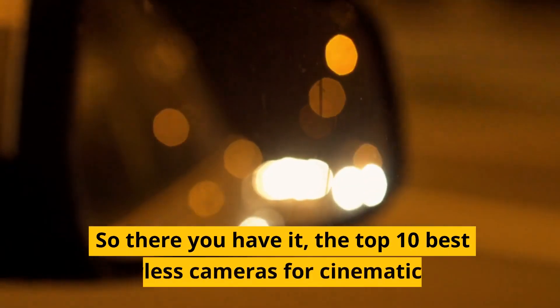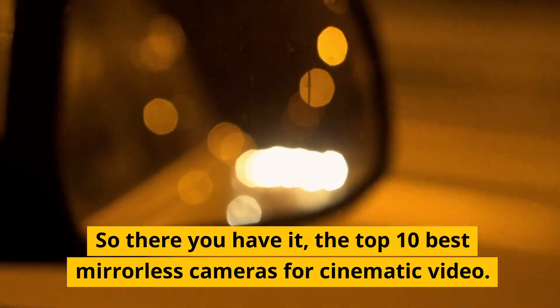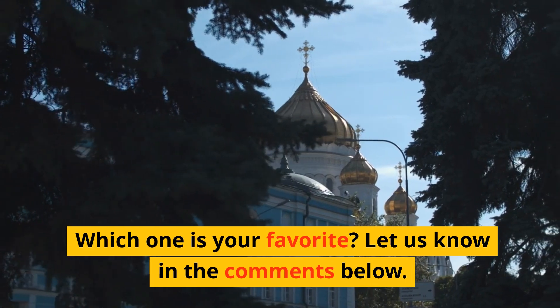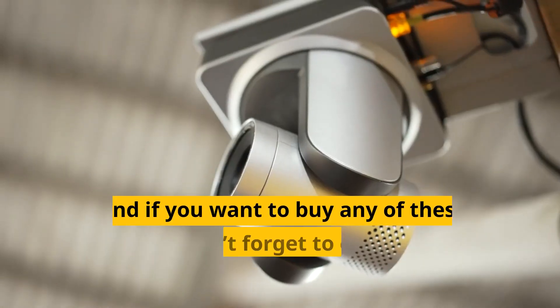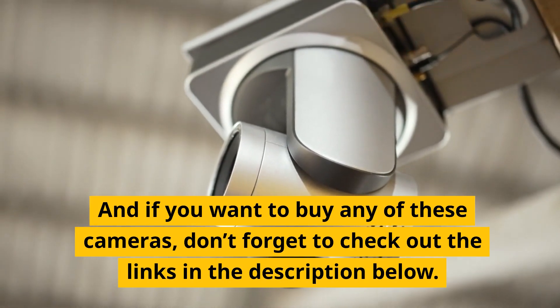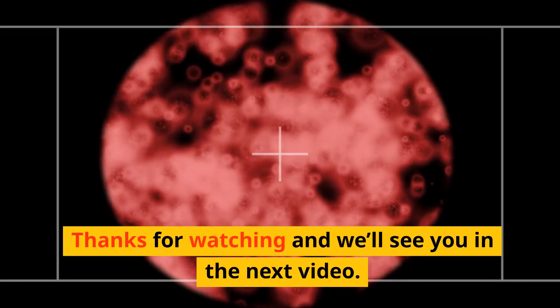So there you have it — the top 10 best mirrorless cameras for cinematic video. Which one is your favorite? Let us know in the comments below. And if you want to buy any of these cameras, don't forget to check out the links in the description below. Thanks for watching and we'll see you in the next video.